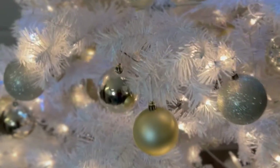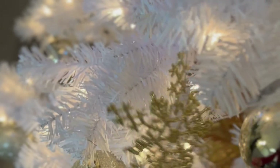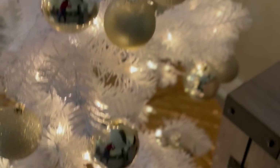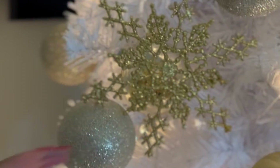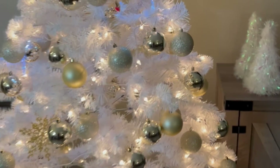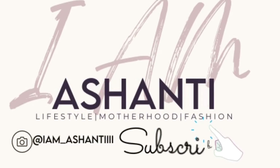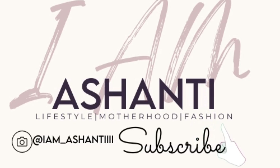I almost forgot to show y'all these little snowflakes — I got them at Target this year, and I have about three of them, they were $3 each. Those are the little hidden gems on the tree. Here's the tree in its entirety, from top to bottom. And these little pom-pom looking Christmas trees — got them at the Dollar Tree as well. I hope y'all like my tree! Go ahead and like, comment, and subscribe. Thanks for watching!